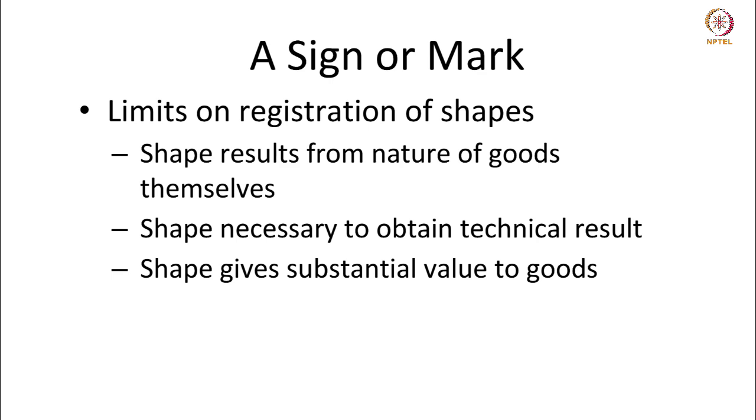Three, shape gives substantial value to the goods. When a shape gives substantial value to a good, that shape cannot be the subject matter of a mark. For instance, all bottles are shaped to contain fluids and have a narrow opening so that the flow of liquid is controlled while pouring. This shape, which is common to all bottles, cannot be the subject matter of a mark. These are the limits to the registration of shapes.